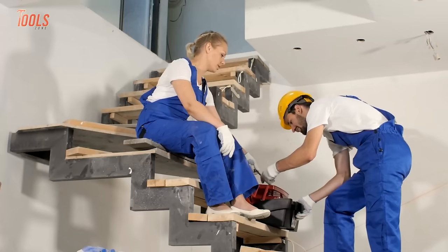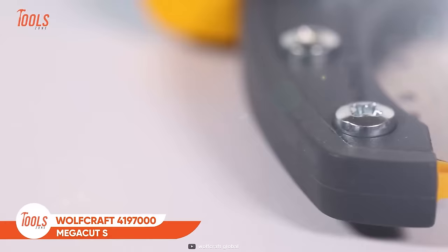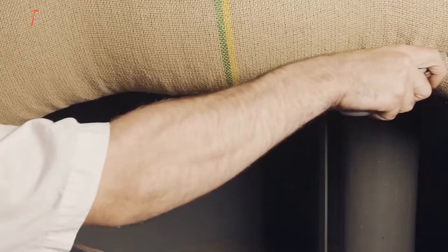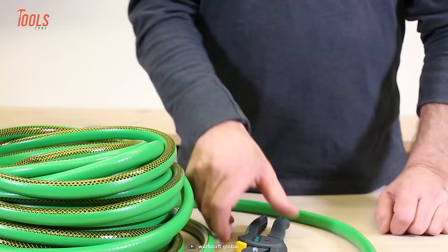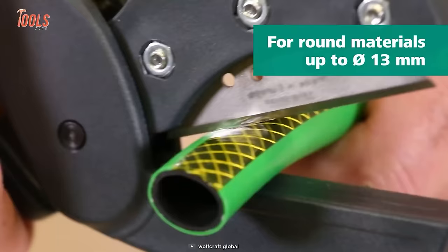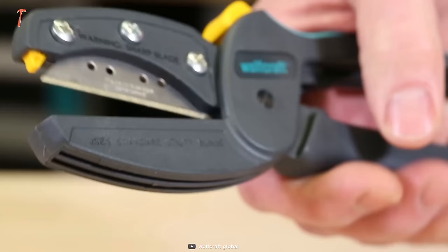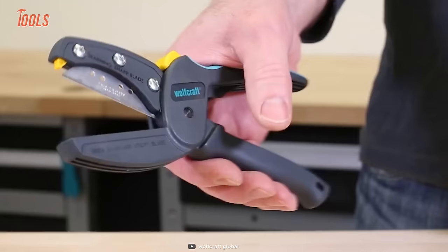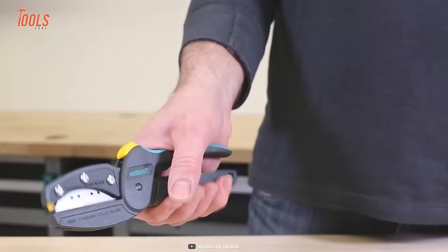Having an all-purpose cutter in the tool arsenal is surely a blessing for pro-trade persons and DIYers. The trapezium blade of this MegaCut S cutter is sharpened from both sides and has a safety pin and safety catch for great efficiency. Thanks to the ergonomic handle and handy design, it's ideal for cutting through strong materials like tubing, cables, and even leather up to 13 millimeters thickness. It features all the safety aspects that save you from getting injured during the operation.